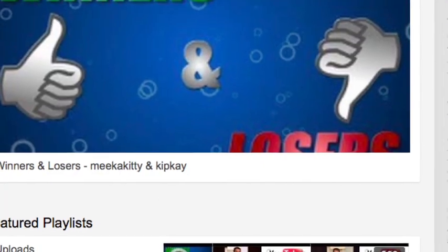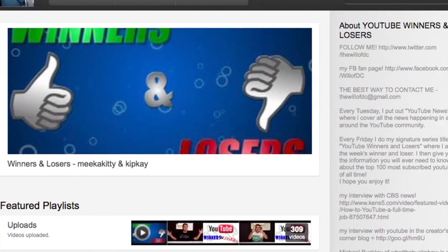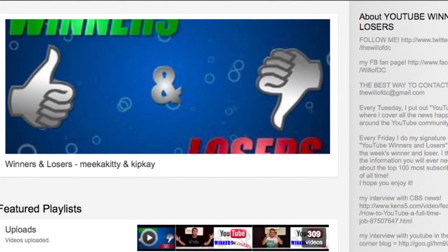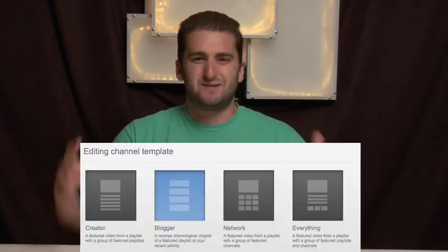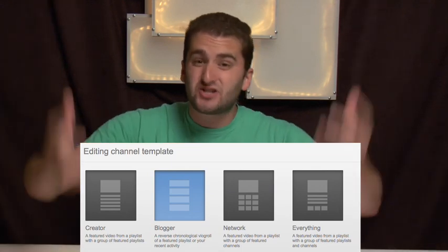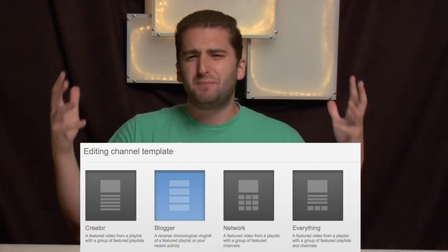The first option is the creator template, which features your main featured or recently uploaded video on the channel page, plus all your other playlists. It's cool to see playlists, and people who enjoy one video will want to check out others. But I think it severely limits interaction with the audience. It seems so focused on playlists across all the templates, and I'm not sure people really utilize playlists that much or if the audience will respond to them the way YouTube is hoping.